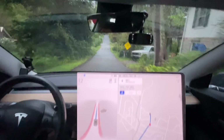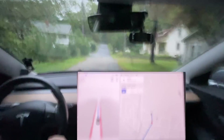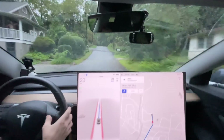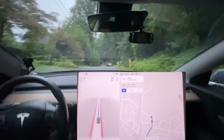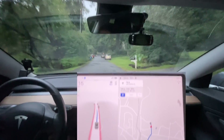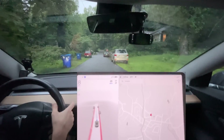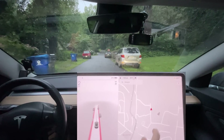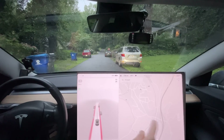It made the turn again — that's great. Let's see if it's going to stop at our destination. Okay, so we need to cancel this — that was not a disengagement. We're just going to try and route us back across the highway here.